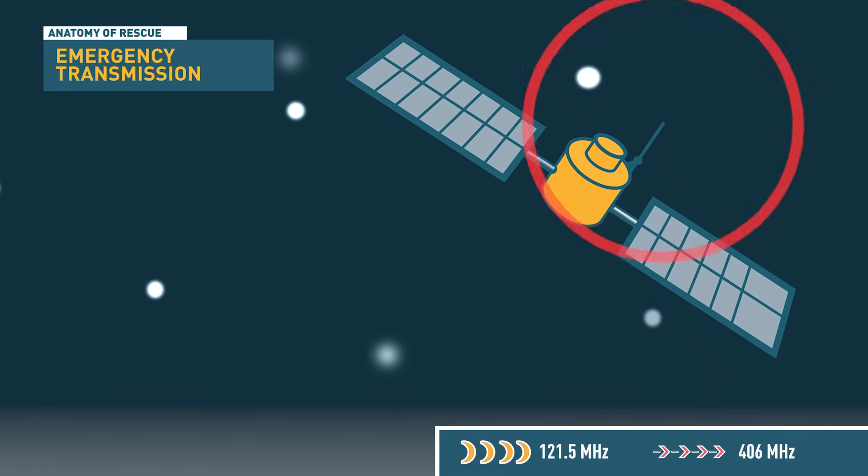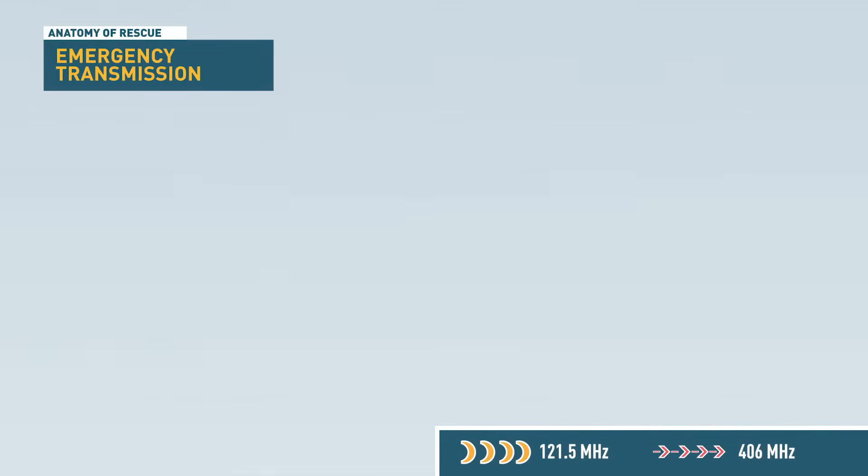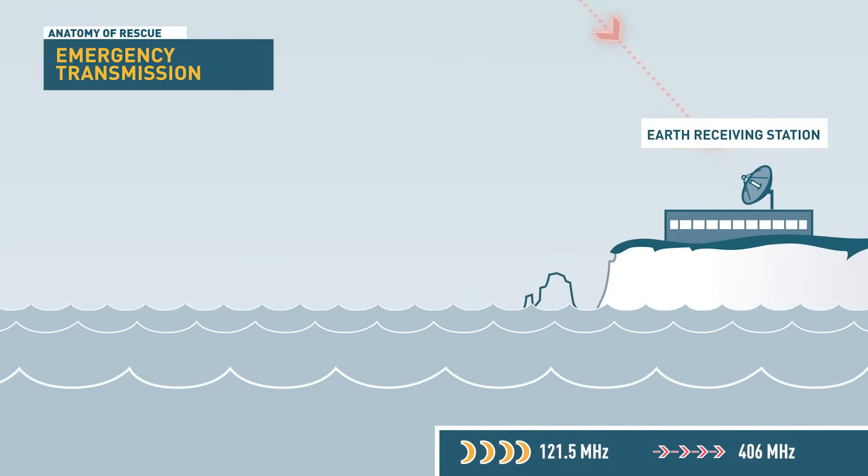Depending on your location and status, search and rescue teams may also confirm the beacon status by contacting the registered emergency contact, helping to prevent false activations.